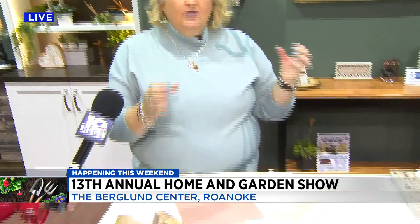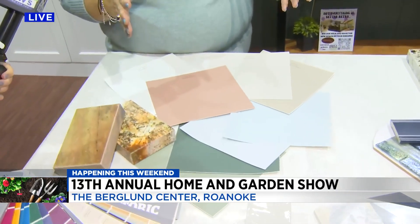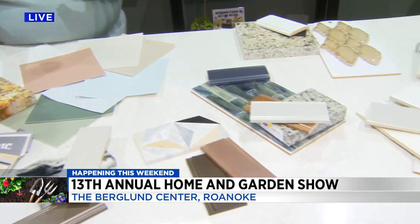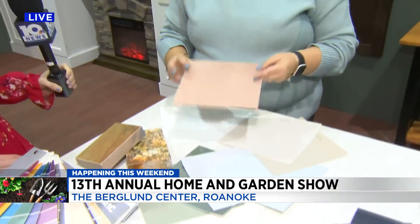One thing we're going to see in 2023 is a focus back on the house — that is the biggest investment we make in a lifetime, so let's put our stamp on it. You have a favorite color. The color for 2023, which honestly when I first saw it, is this red endpoint.